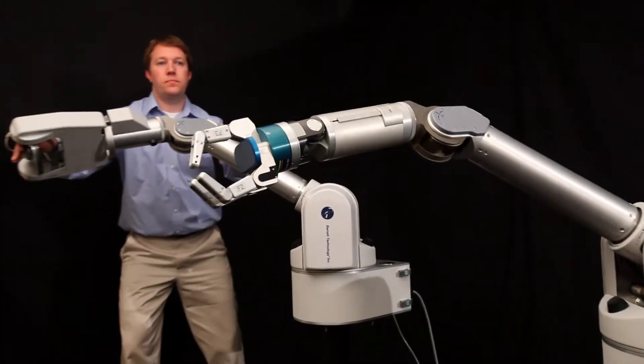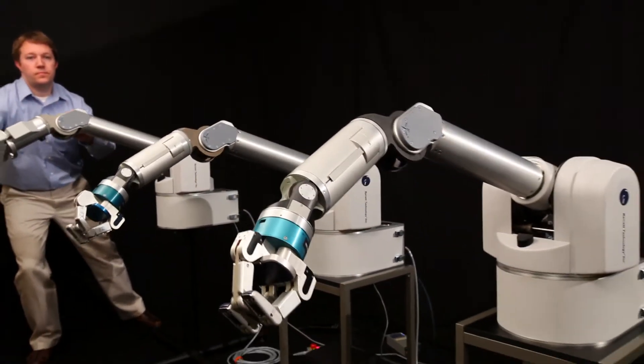And as a teleoperator, a single WAM can control multiple target arms.